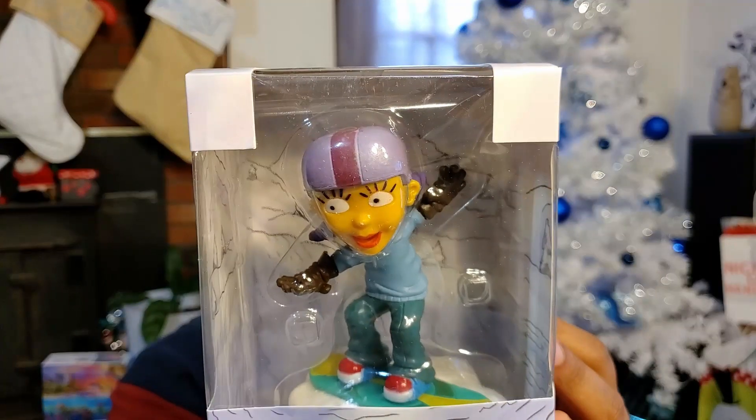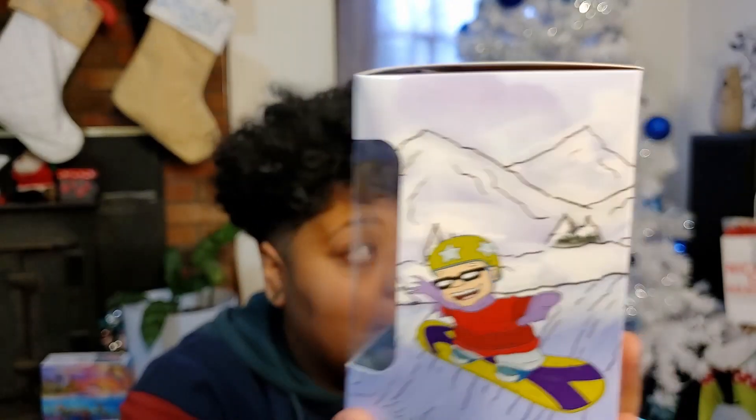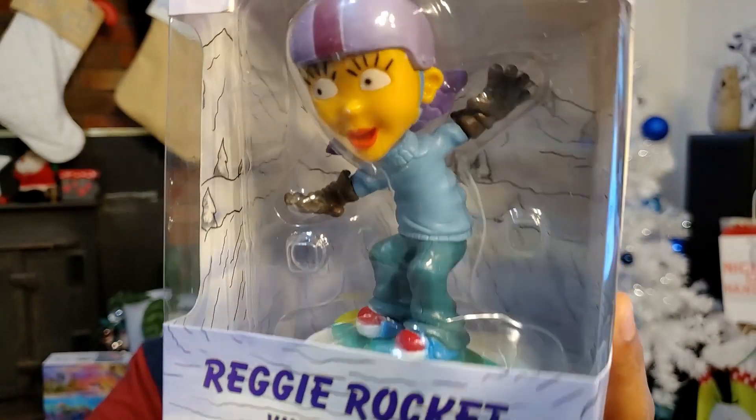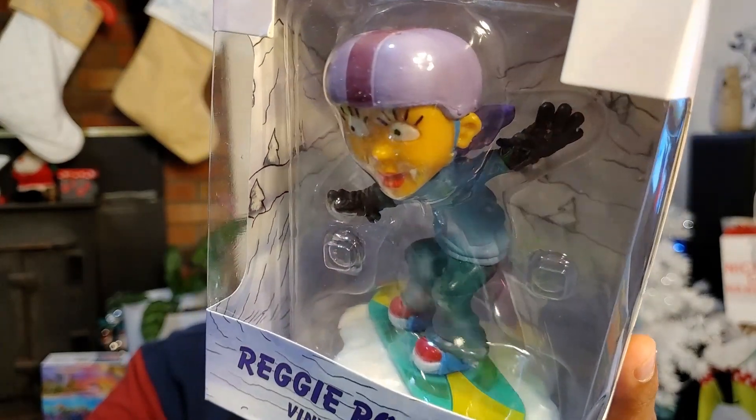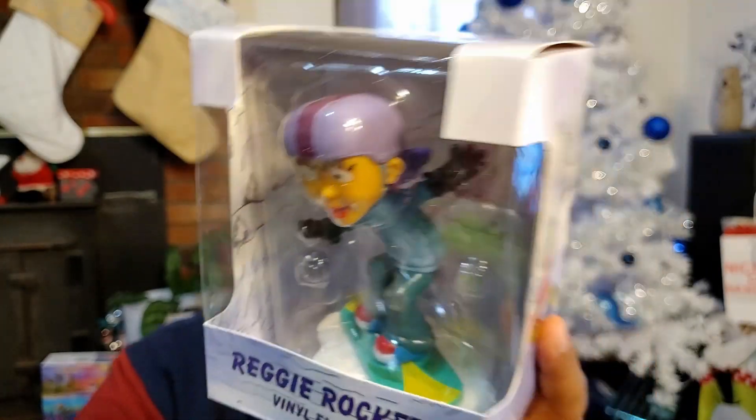Next up, we got something totally awesome. The last few things are totally awesome because of the shows they represent. We got the Reggie Rocket vinyl figure — I'm so excited about this because we already have Otto. So I'm hoping that means they're gonna make Sammy and Twister in the years to come. That is Reggie Rocket in her snow gear, riding on a snowboard on a little patch of snow. She is gonna look so awesome on the same shelf as Otto, and I'm even more excited to have my girl Reggie.